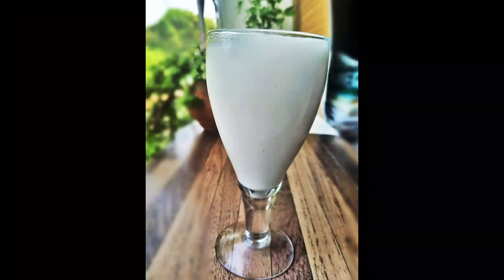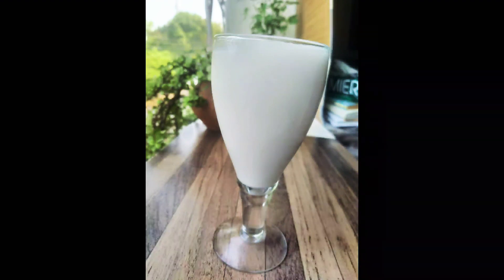I find the traditional method a little challenging, hence I used this blending method. And your homemade healthy coconut milk is ready.